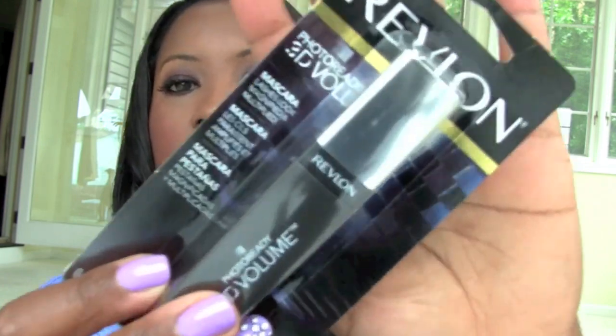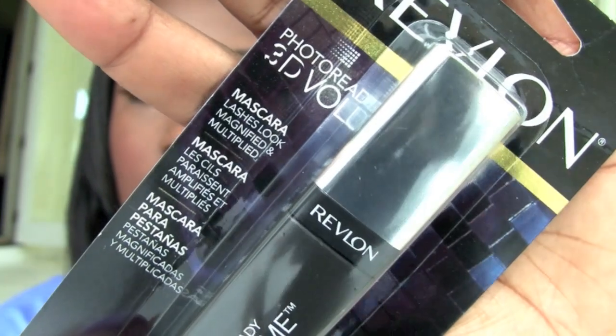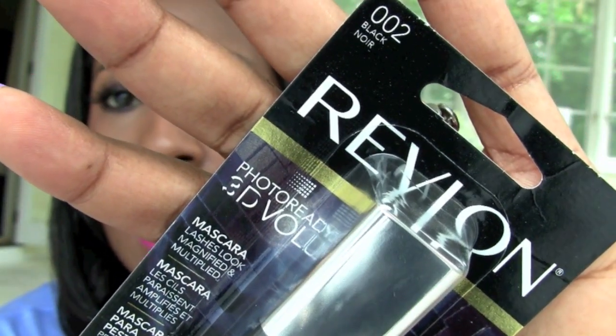I got the Revlon Photo Ready 3D Volume Mascara in black. I remember trying this when it came out and I liked it. When these things are in clearance I'm always worried you'll never see them again, so that's why I wanted to grab it. I also got a L'Oreal Voluminous Full Definition — the one in the gold tube. I remember trying it and liking it until it went bad. Tiffany D. compared this one to the Armani Icicle. I also picked up the CoverGirl Professional Remarkable Mascara, which I believe Emily Noel talked about — it comes in a purple tube. I got it in Very Black waterproof. I like to get one waterproof mascara every summer.